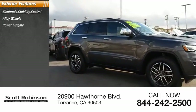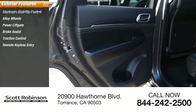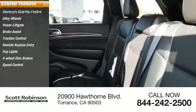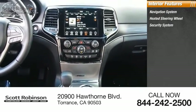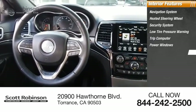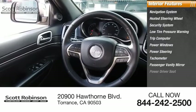Here are some of this vehicle's great options: electronic stability control, alloy wheels, power liftgate, brake assist, traction control, remote keyless entry, fog lights, four-wheel disc brakes, speed control, rear window defroster. Inside you'll find a navigation system, heated steering wheel, security system, low tire pressure warning, trip computer, power windows, power steering, tachometer, passenger vanity mirror, and power driver seat.